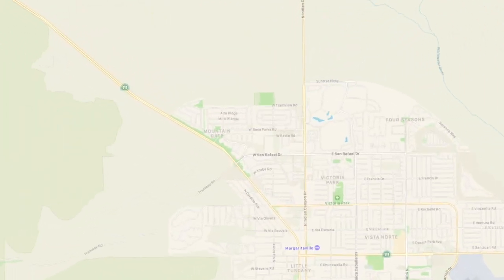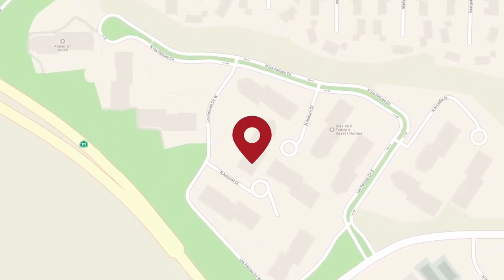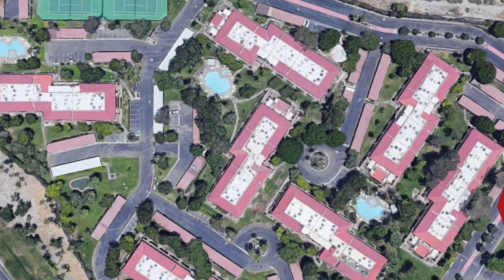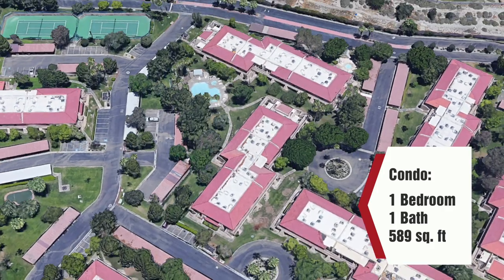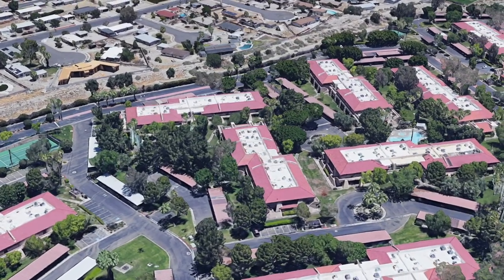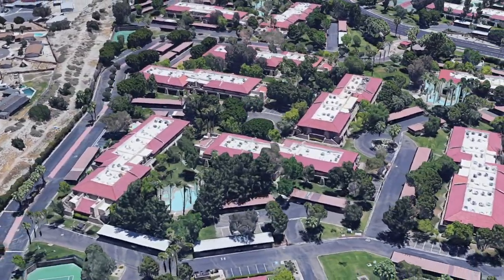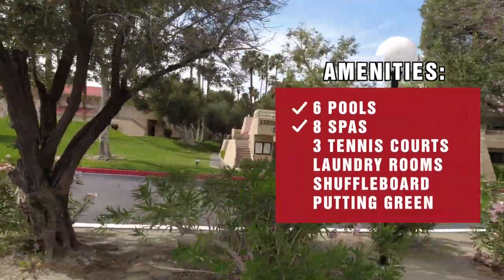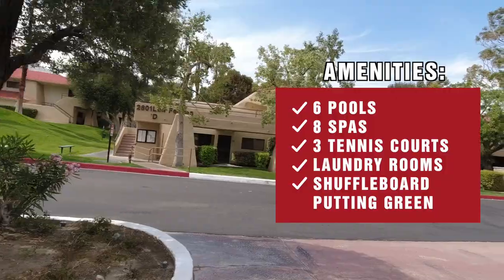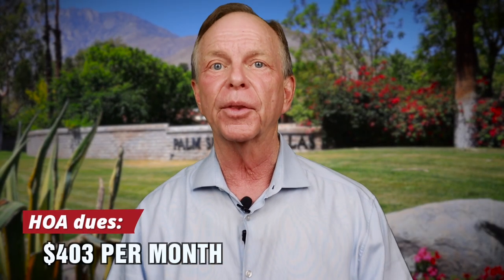The number two spot goes to Palm Springs Villas 2 on the north side of Palm Springs, near the corner of Palm Canyon Drive and San Rafael, close to the Palm Springs Visitor Center and the entrance to the Palm Springs Aerial Tramway. The condo for sale is a one-bedroom, one-bath unit that's 589 square feet. Built in 1982, it's on fee land with two-story buildings accessed by stairs. Palm Springs Villas 2 has six pools, eight spas, three tennis courts, laundry rooms, shuffleboard, and a putting green, with lots of green belt and mountain views from most units. HOA dues are $403 per month.